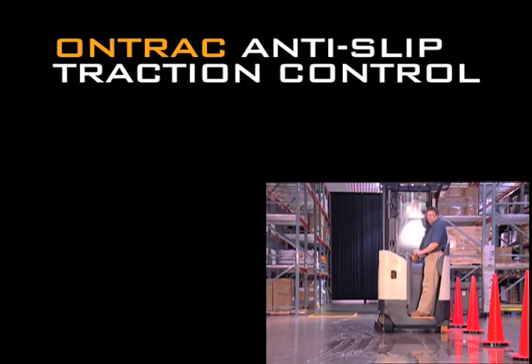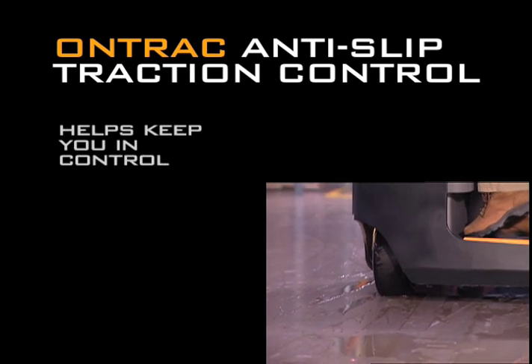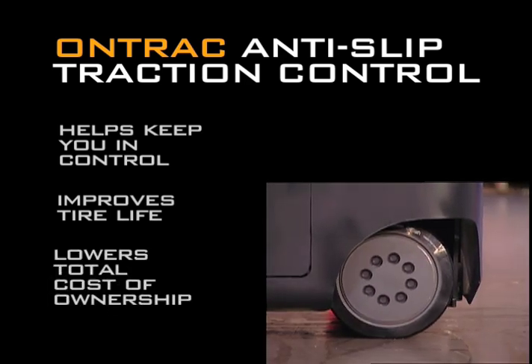On-Track, which comes standard on the new Crown RR5700, helps keep you in control in slippery situations, significantly improves tire life, and lowers the total cost of ownership, especially when compared to other trucks on the market.